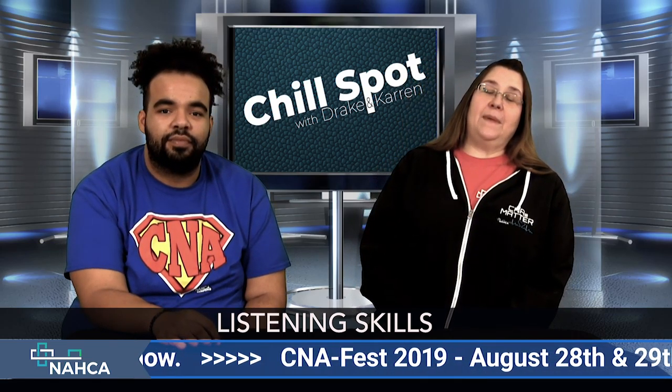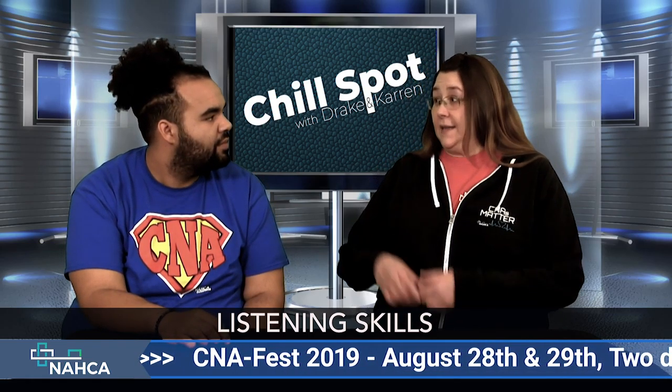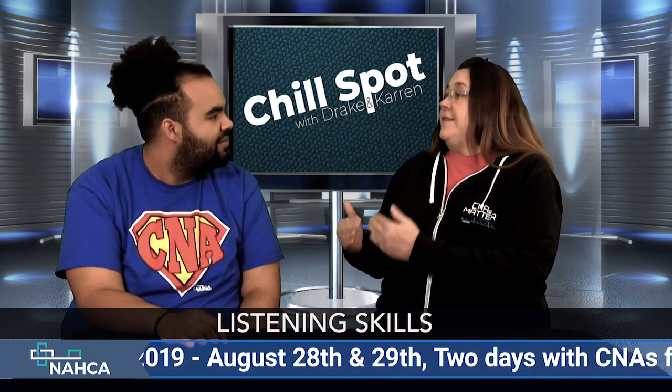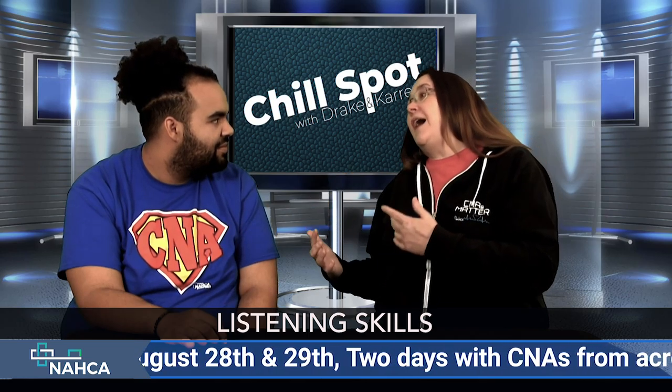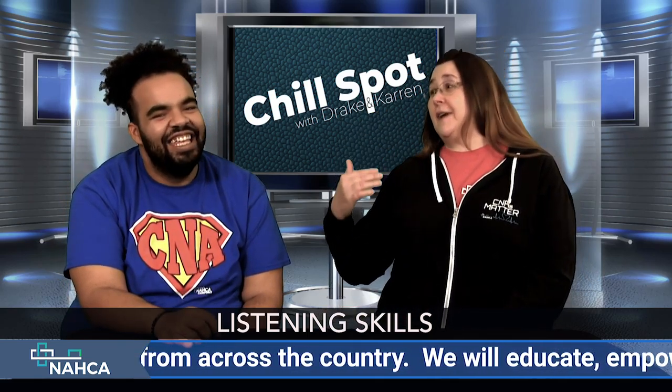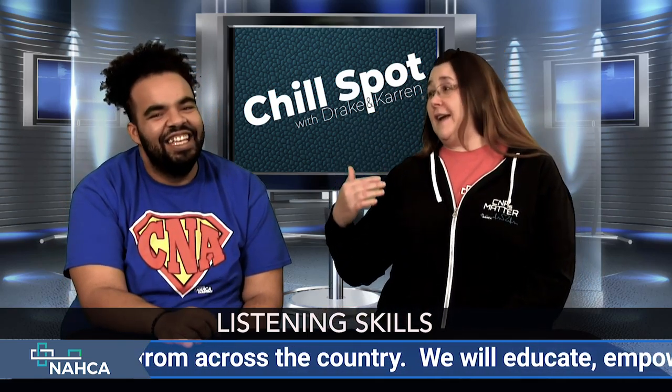The first one I would suggest is to make eye contact. Make sure that you are focused on that person — you're not rolling your eyes, you're not checking yourself out in a mirror. It's no fashion show when you're having a conversation. Make sure they have your undivided attention.